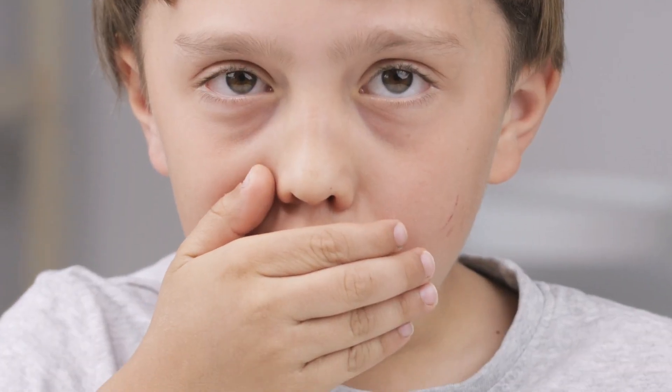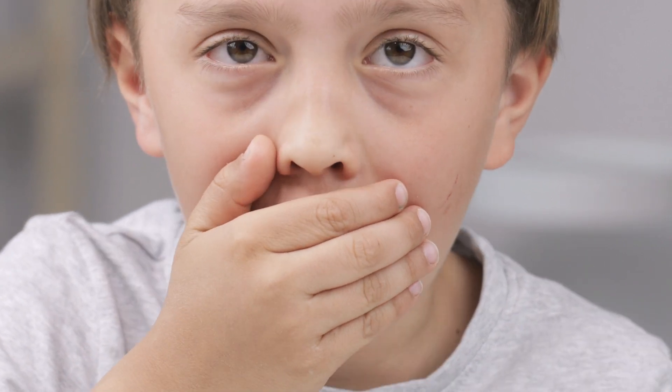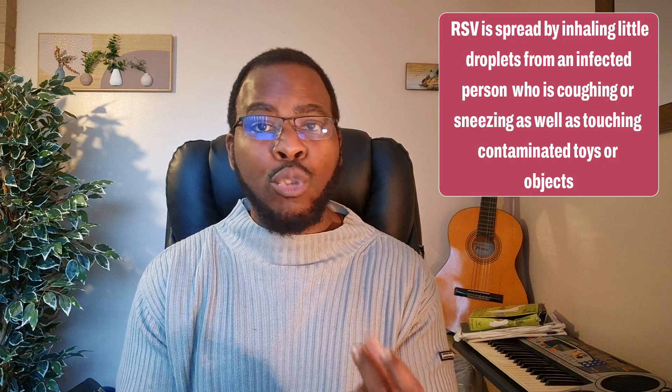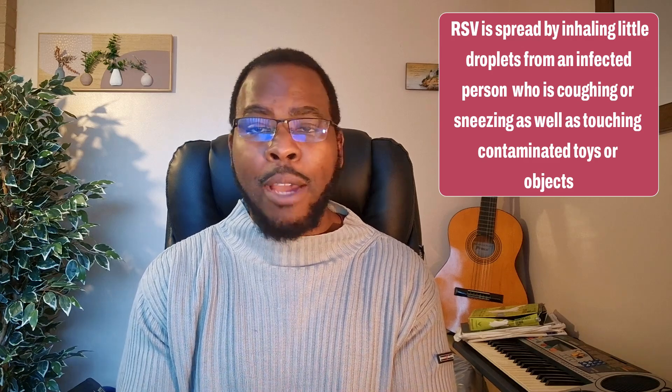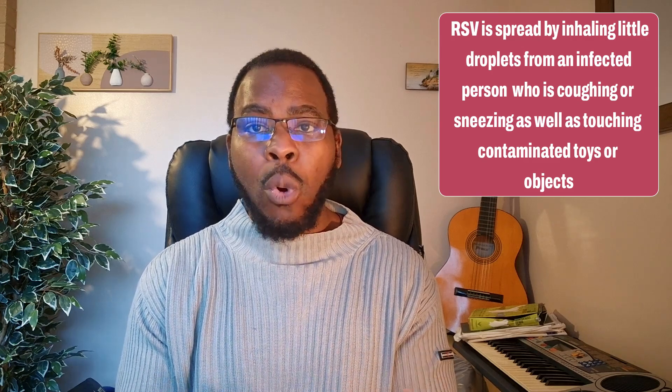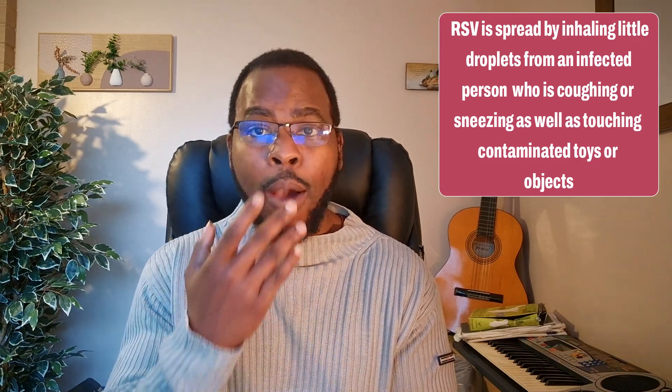The virus is spread mainly by inhaling little droplets from coughing or sneezing by a child who is already infected, and these little droplets contain viruses that can cause the infection. It can also be spread by a baby touching a toy or an object that has the droplet and then touching their mouth or nose.